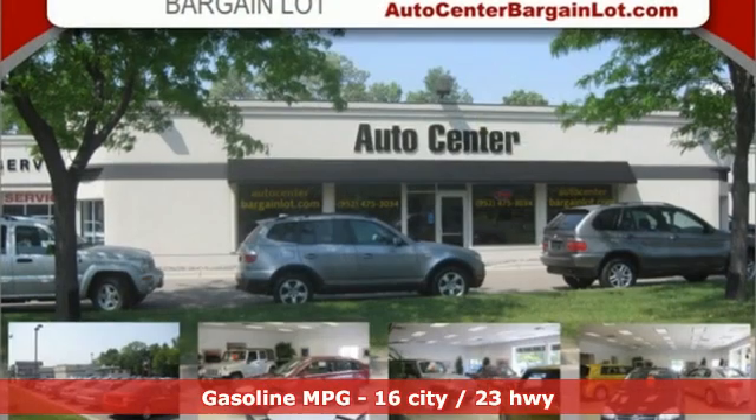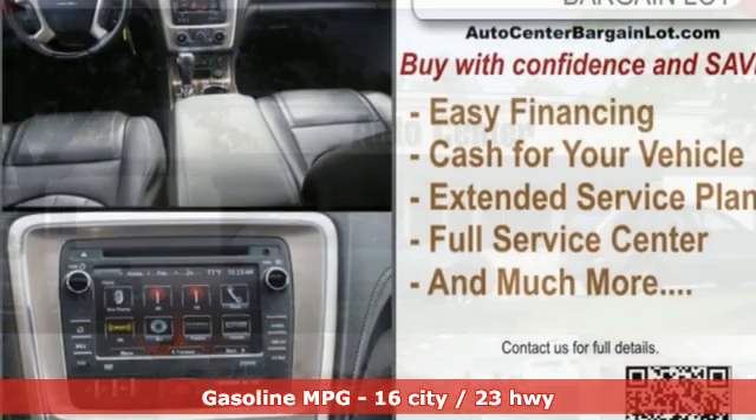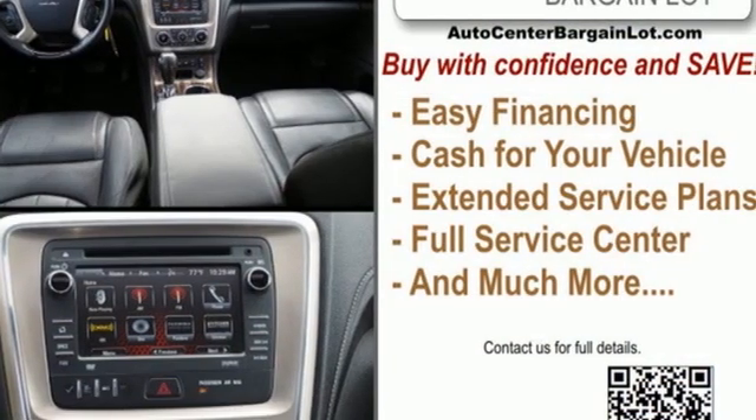V6 engine, front heated and ventilated leather bucket seats, streaming audio, rear parking sensors.